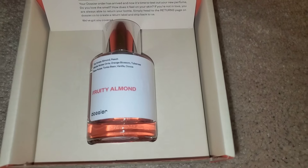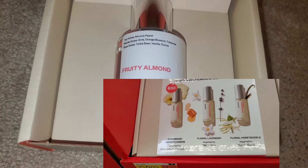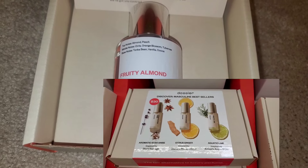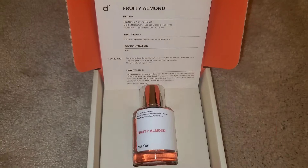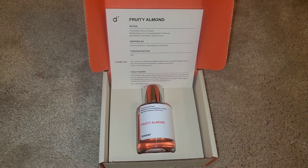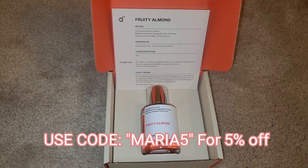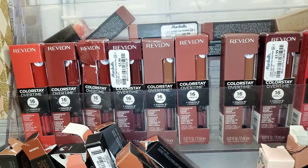I was at Walmart the other day and found their discovery sets — one for men and one for women, their best sellers. I think these are for the holiday season. These sets are fantastic if you find them at Walmart for only $30. I don't think these are available online but I'll link them down below in case you want to check them out. Anyway, let's get started with today's video.